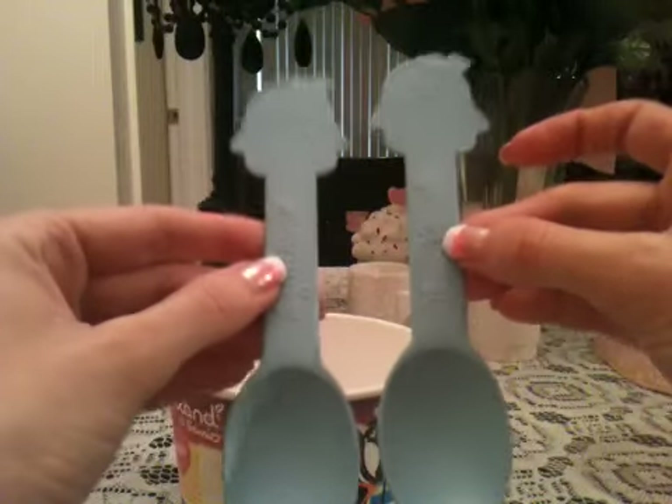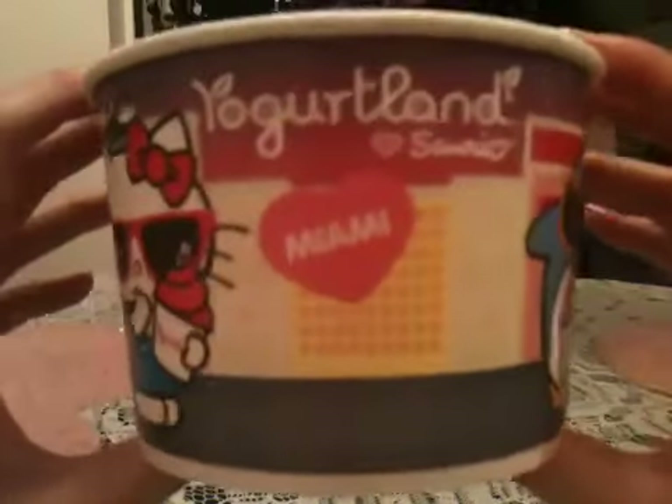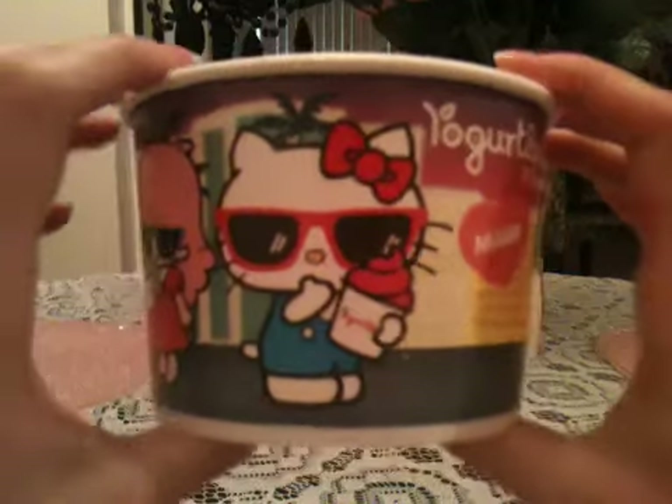I ended up getting two of these because I went with my mom. These are what the cups look like — this one is for the city of Miami. Let me show you what the cup looks like.